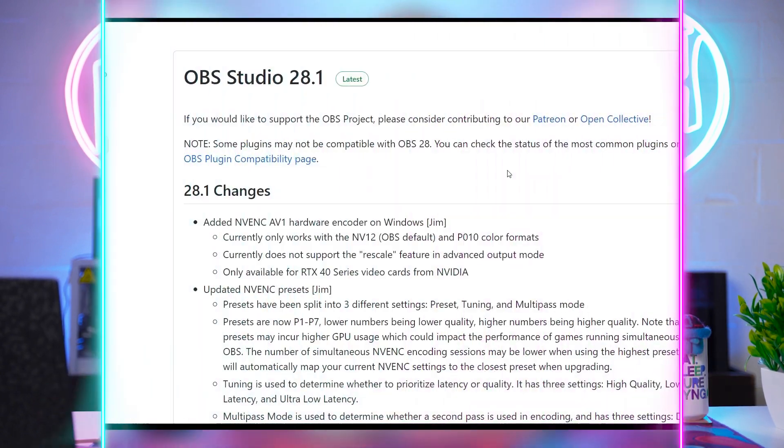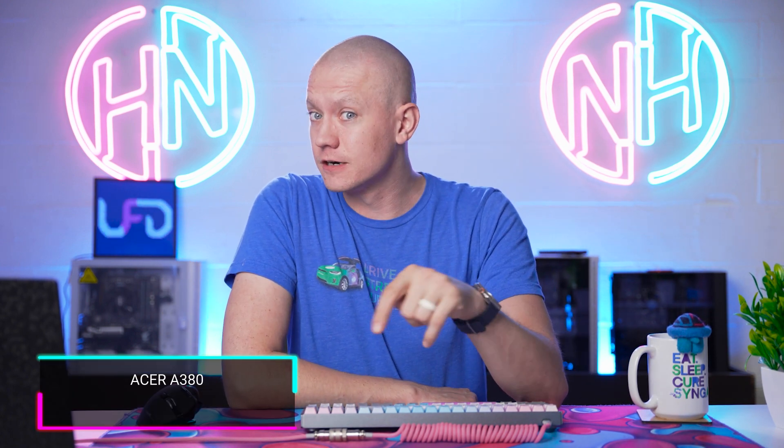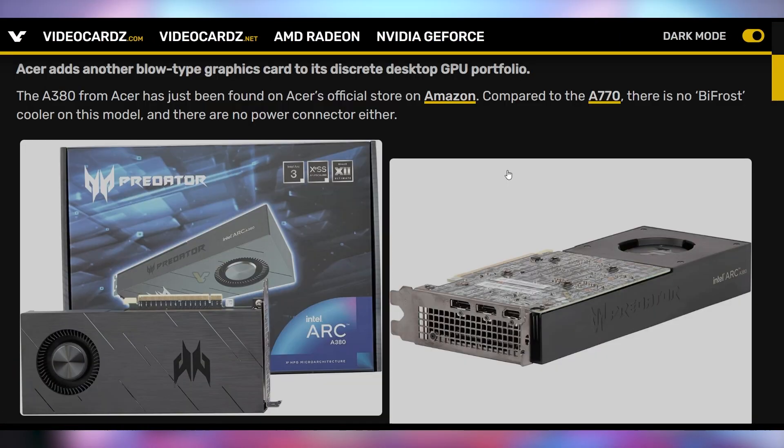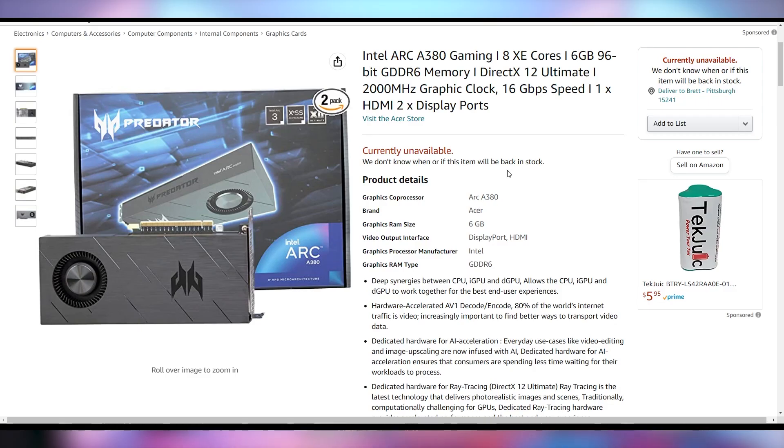OBS has added AV1 encoding in OBS Studio 28.1, but the key detail is that it's only for RTX 40-series cards from NVIDIA — not for Intel Arc cards that also support AV1 encoding, which is a bummer because Intel's cards look really good for content creation. Meanwhile, the Intel Arc A380 from Acer is starting to appear on Amazon. It doesn't need a separate power connector — it runs off the 75-watt PCIe slot power. No price or release date yet, but interestingly it's listed as a two-pack of GPUs.